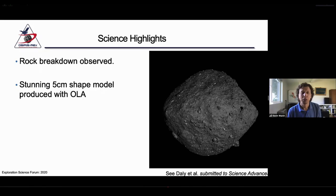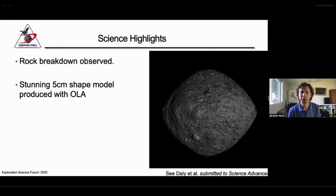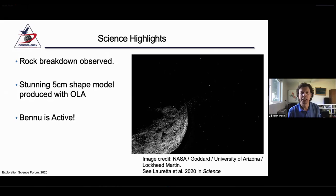We made an absolutely stunning global shape model of the asteroid using the laser altimeter supplied by the Canadian Space Agency. The science from this has been bountiful, and a paper has been submitted to Science Advances where they use this information to detail differences in the two hemispheres of our target body, and it's also incredibly useful for getting detailed digital terrain maps of the potential sample sites. One of the really big surprises when we got to Bennu is that it's actually active — it's releasing particles into space. Some stay on very close orbits, but others are being ejected off the surface never to return.